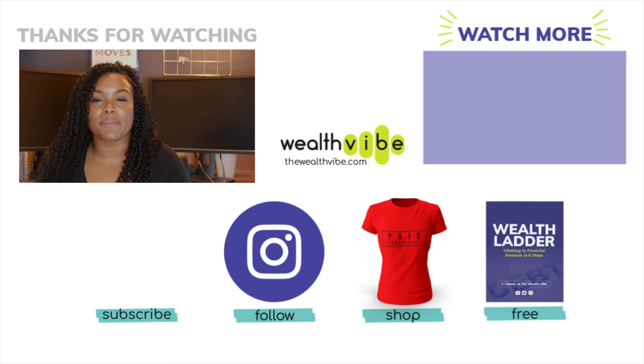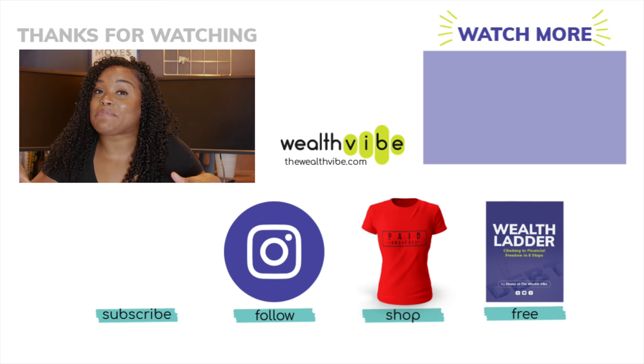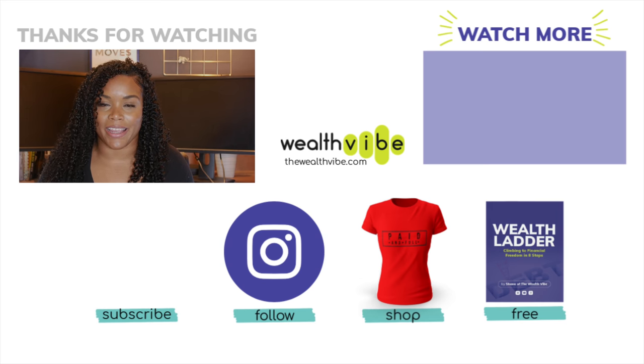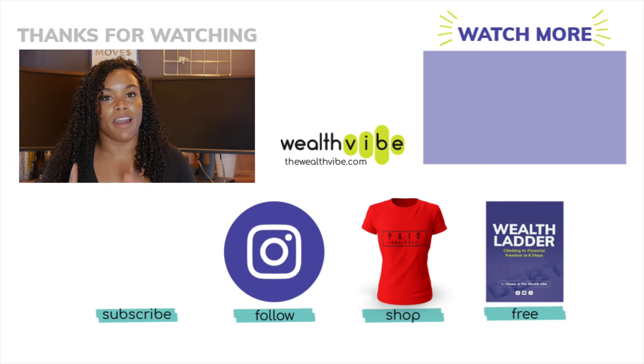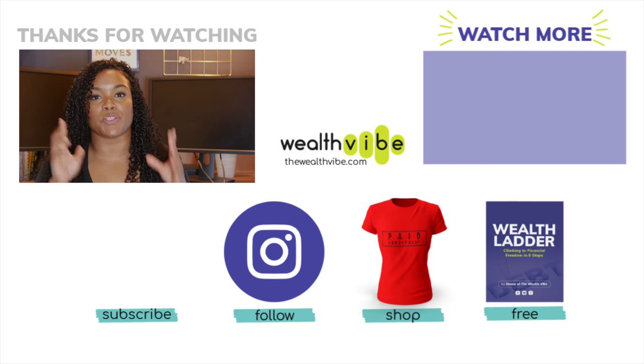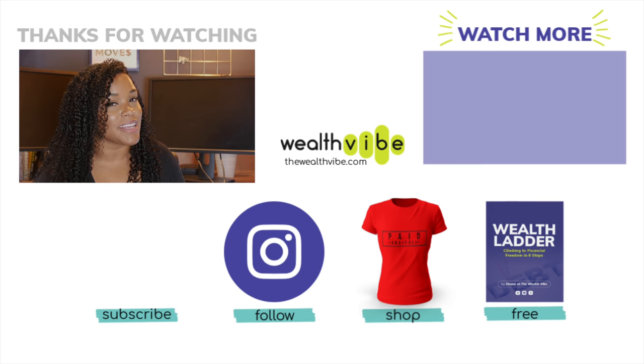I've talked a whole lot about employer sponsored retirement accounts such as 401ks and 403bs, but there is another type of retirement account that might be even better for you — called an IRA. You can find out more about IRAs in another video. Make sure you're subscribed so you can catch more videos, and thank you for watching!